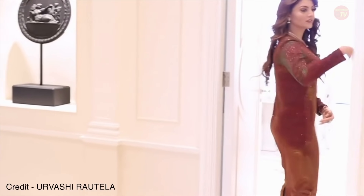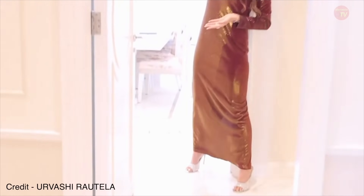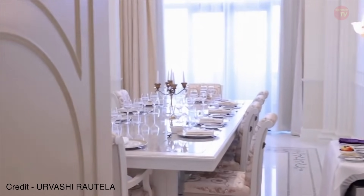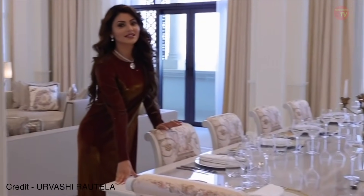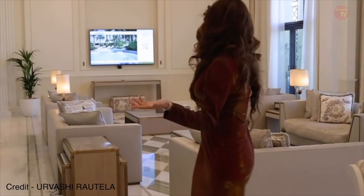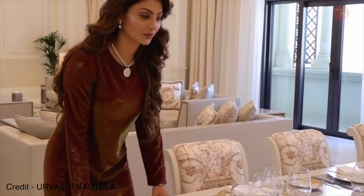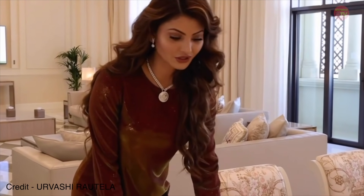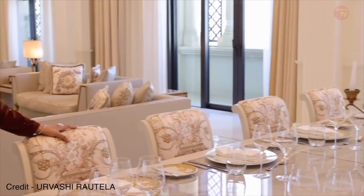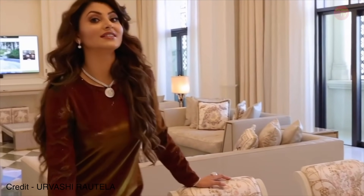Everything here is Versace — the doors, the furniture, everything. Here's a community area and this is the living area. You can see it's so special. What I really love about this property is that they've got everything right — from the cutlery to the plates to the glasses — all curated by Versace.